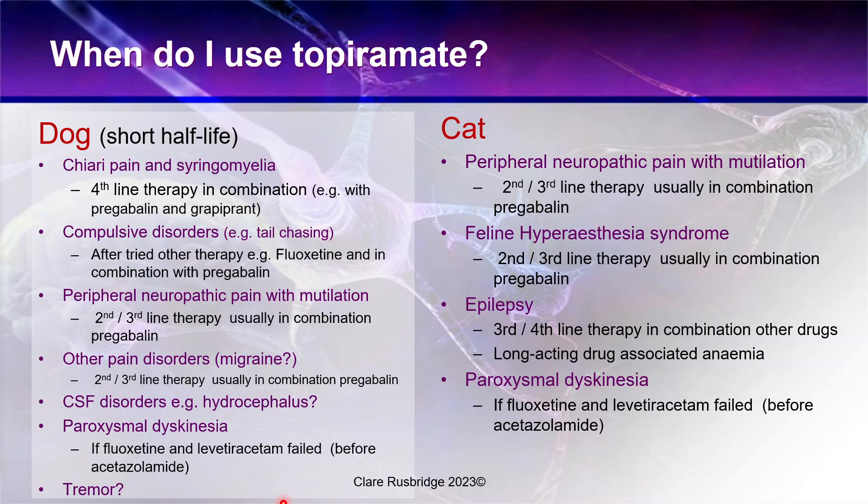That rounds up the use of this rather unusual and quite unique drug — one that has so many different mechanisms of action. Thank you very much.